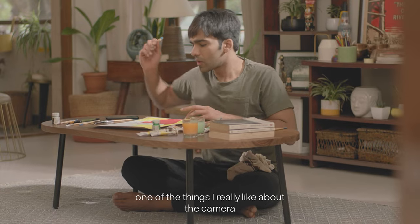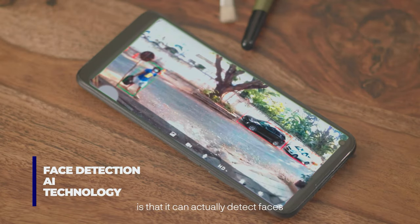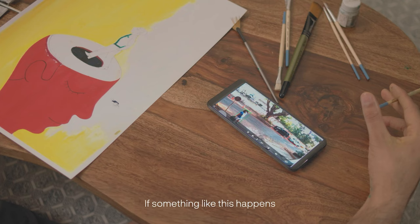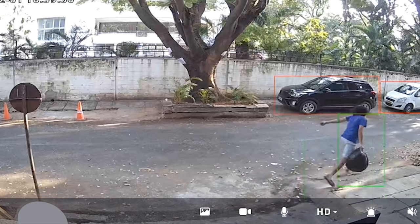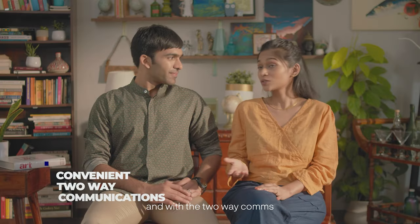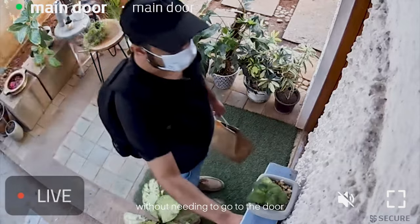One of the things I really like about the camera is that it can actually detect faces. If something like this happens, we can set off an alarm on the app. And with the two-way comms, we can easily talk to delivery executives without needing to go to the door.